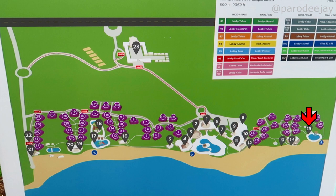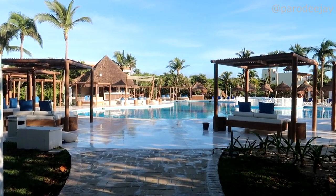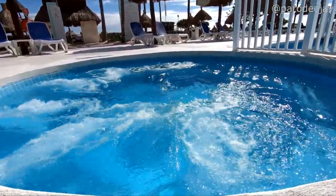Jumping over to number fifteen is the actual quiet pool with bally beds and a bar. Like most of the pool areas, it also had a little bubbly whirlpool. They were not heated, but they were bubbly, so it's kind of cool.